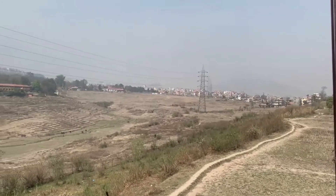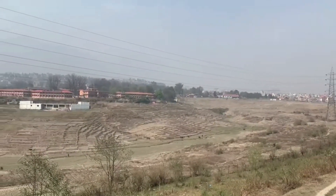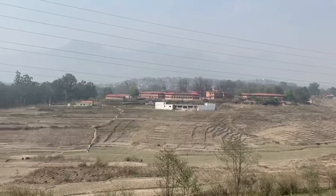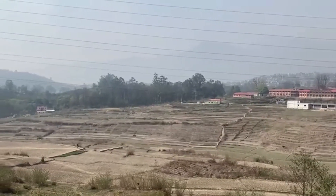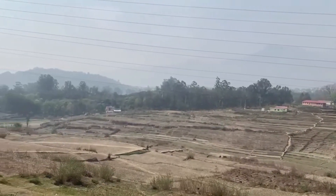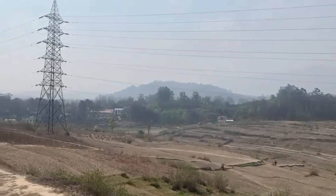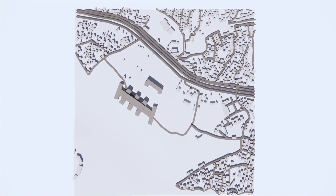Our site is located in the extended Tribhuvan University campus in Kirtipur, amidst a crowded residential development. It is part of a large campus and lies on a beautifully south-facing slope, at the heart of Kathmandu, connected to the already existing educational campuses. Tribhuvan University is accessible through the Ring Road, one of the main arterial roads of Kirtipur.